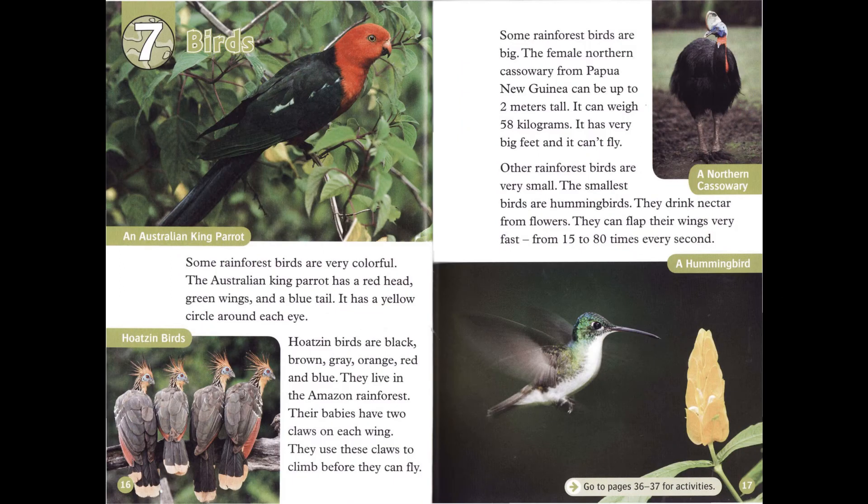Chapter 7: Birds. Some rainforest birds are very colorful. The Australian king parrot has a red head, green wings, and a blue tail. It has a yellow circle around each eye.